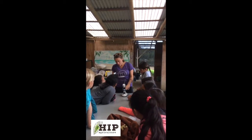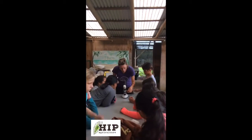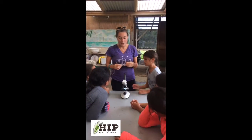So the first one I have on is called paramecium, and that's a type of organism, a macroorganism, that lives in the soil, and we're all going to take turns looking at it.